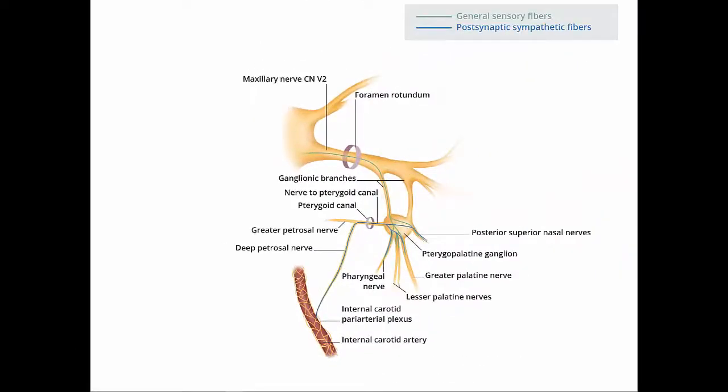Adding a little bit more detail, we can see the internal carotid peri-arterial plexus, which is traveling along the internal carotid artery. This is where the sympathetic fibers will hitch a ride as the deep petrosal nerve merges with the greater petrosal nerve to form the vidian nerve. We can then follow the distribution of general sensory fibers, which do not synapse anywhere, along with the postsynaptic sympathetic fibers that are also distributed to the periphery.